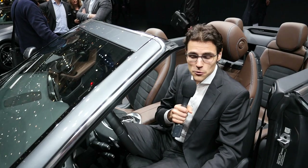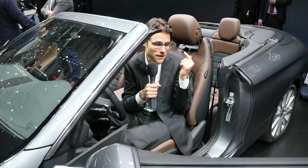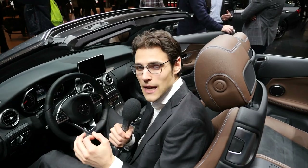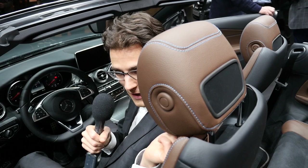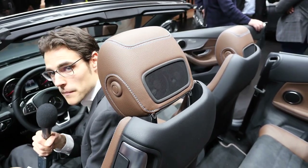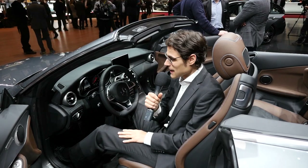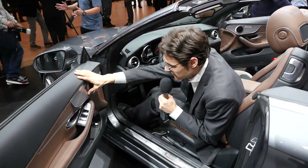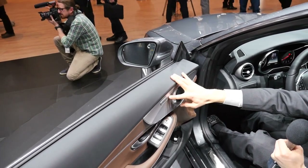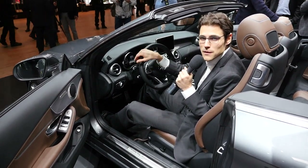I'm really looking forward to driving this one. There is also the so-called air scarf — you can see the vents here in the head restraint. They rotate, and at the front I get a very warm air stream at my neck. It's also available in the SL and the new SLC, formerly the SLK. Together with the air scarf, the air cap, and of course seat heating — this is the key for the seat heating, very great quality brushed aluminum — this convertible will surely be available for open-top driving all season long.